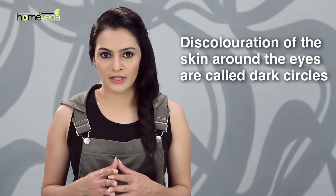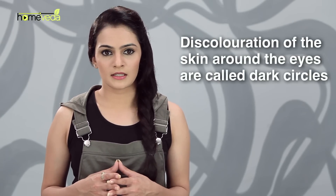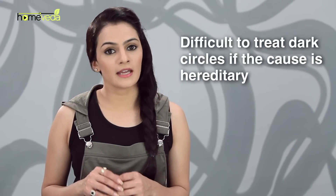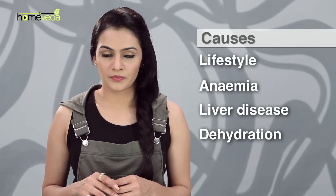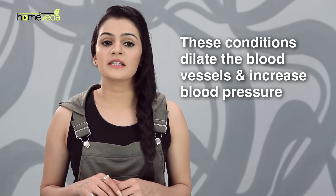Dark circles are a common cosmetic condition that refer to discoloration of the skin around the eyes. This condition becomes difficult to treat when the underlying cause is hereditary. However, dark circles are also caused by lifestyle and graver problems such as anemia, liver disease and dehydration.